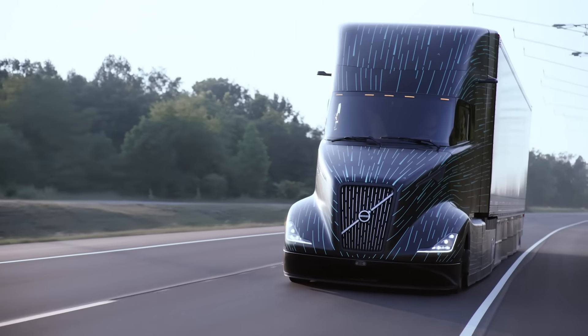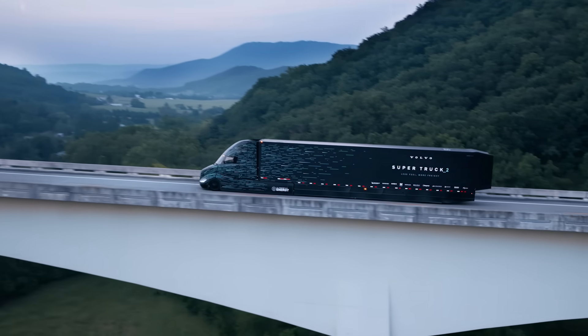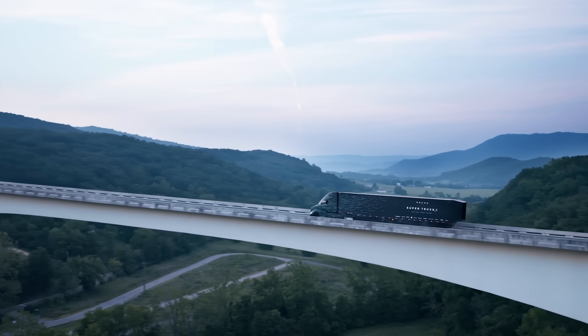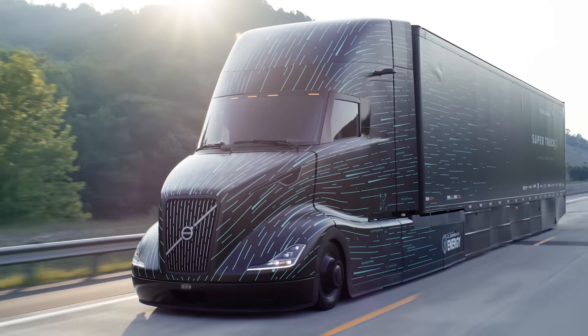Super Truck 2 was a once-in-a-lifetime experience and a dream come true. I feel extremely fortunate that we were able to not only conceive of it, but actually put it into reality. This is the most aerodynamic tractor-trailer system Volvo has ever built. We've only scratched the surface of what we're capable of.